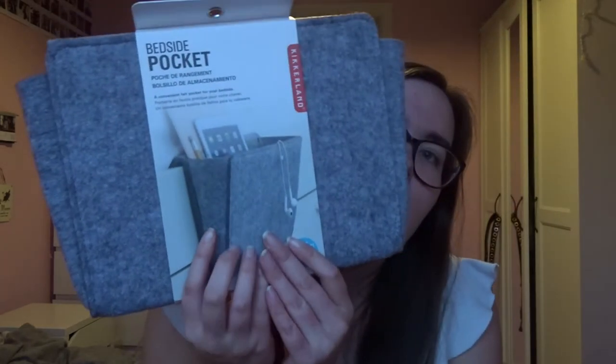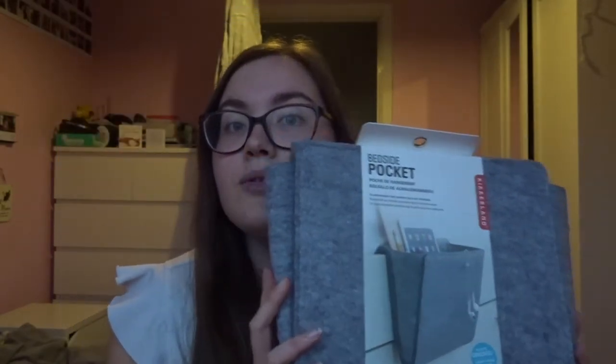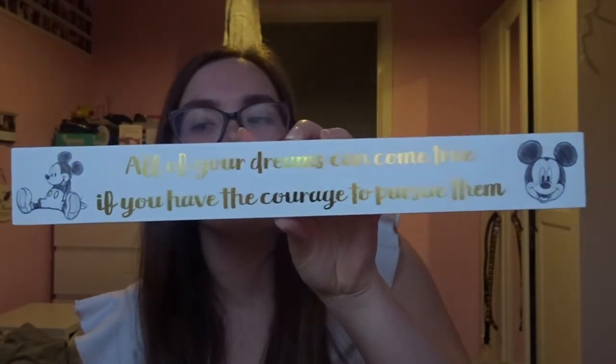I've kind of split it into categories this year. I'll start with the home stuff. I got one of these pockets that you put on the side of your bed. My mum also got me a plaque — I don't know quite what you'd call it — but it says 'All of your dreams can come true if you have the courage to pursue them,' and it's cute, in gold writing with two hand-drawn Mickeys.